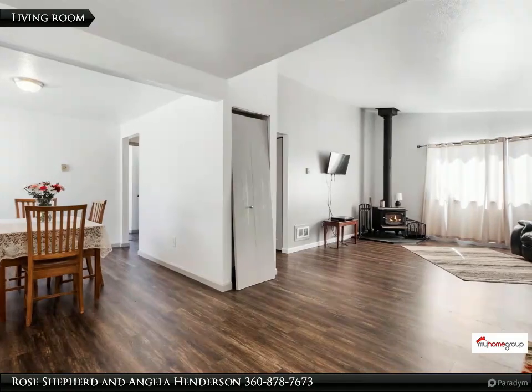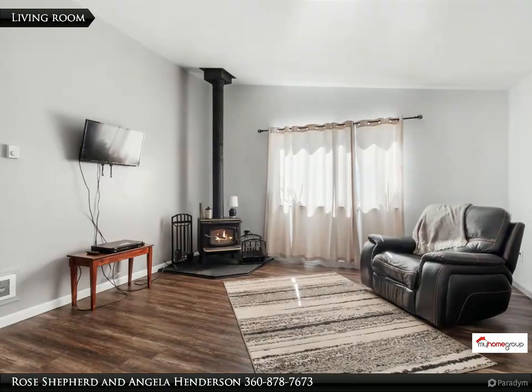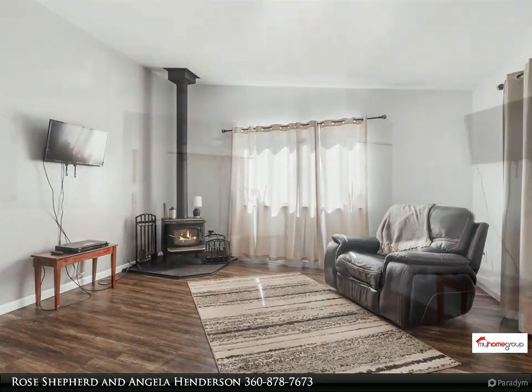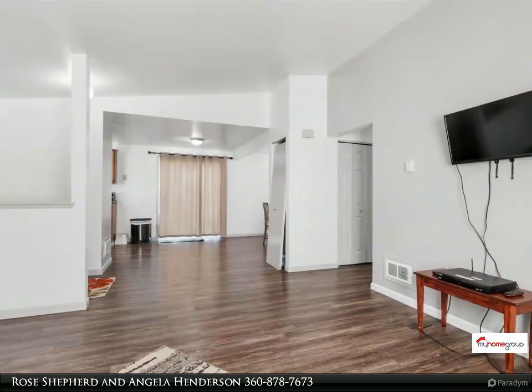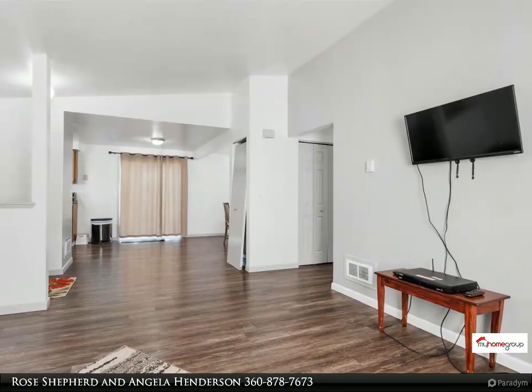Living room features natural light with vaulted ceilings and a wood burning stove. Primary bedroom has a door to the full bathroom, which is also accessible from the hall. Newer roof, fully fenced backyard — HOA maintains common area, septic, and exterior paint.